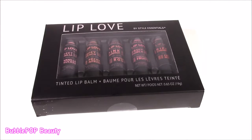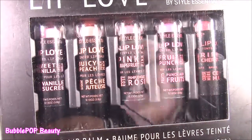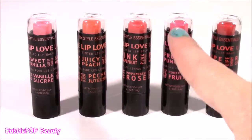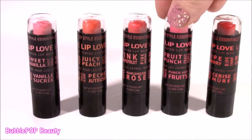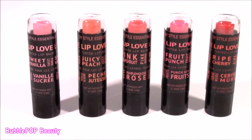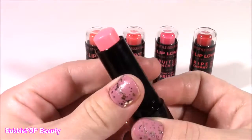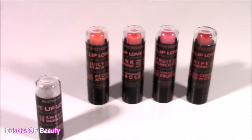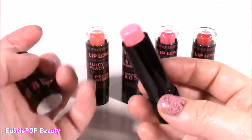We still have a couple more little lip products to look at before we organize them in that pretty little tray. This one is Lip Love. They come in all different flavors and shades. I'm loving this cute little black package — kind of reminds me of Victoria's Secret. We get sweet vanilla, juicy peach, pink grapefruit, fruit punch, and ripe cherry. Starting with the sweet vanilla — it has a light pink, super light, but it does have a little shade to it. It smells so, so good — like vanilla sugar cookies. Really, really good.